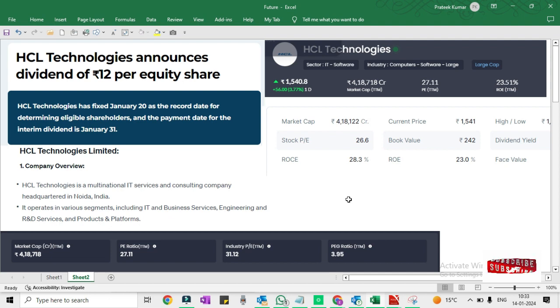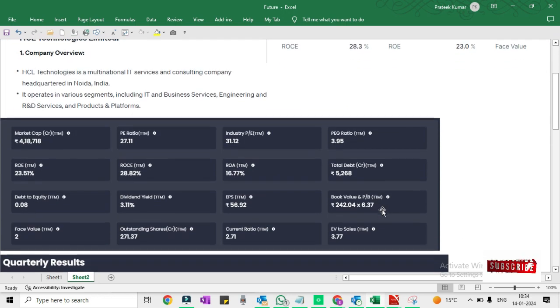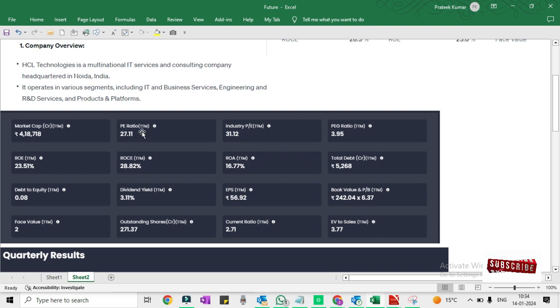If you look at this data, this is a sound company. HCL Technology is a multinational IT service and consulting company headquartered in Noida. It operates in various segments including IT and business services. Now let us see some ratios — we have seen the PE ratio, which is 27.1, the price to earnings ratio.